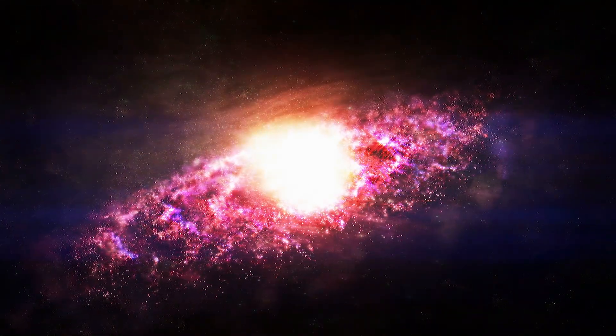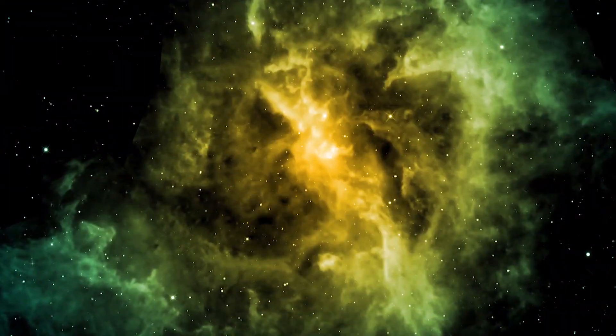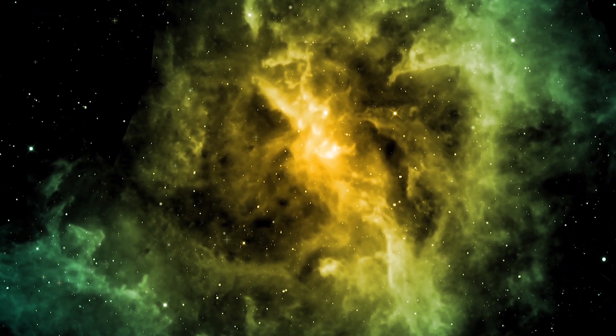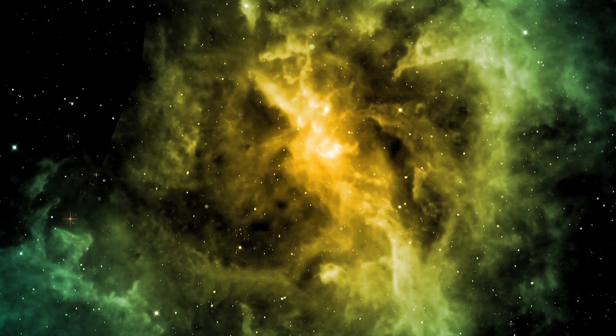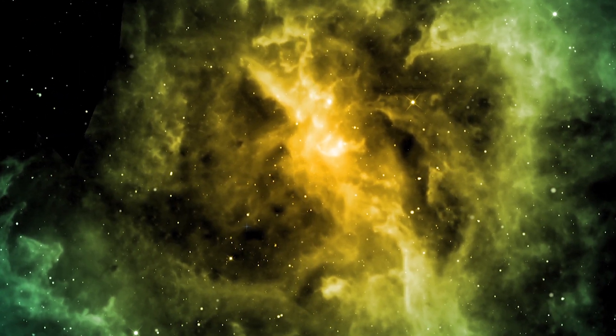Understanding how galaxies form and evolve is a massive challenge. Lyman alpha blobs are important because they seem to be the places where the most massive galaxies in the universe form.